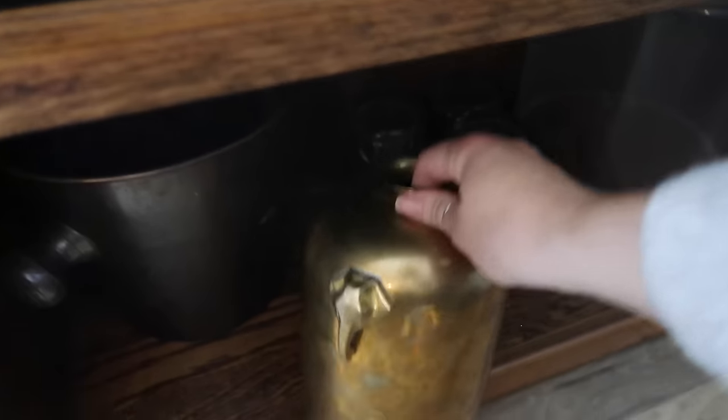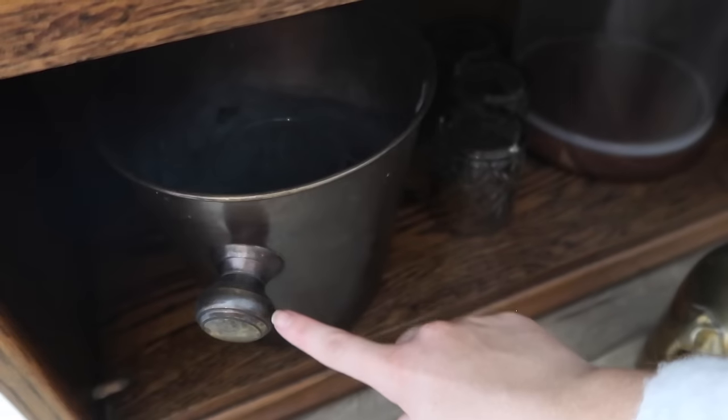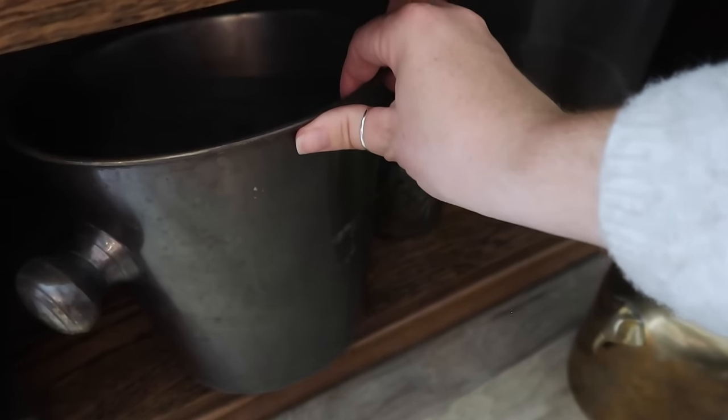Down here is a new find I got — it's just a little brass vase. And then I have this brass ice chest that's vintage as well.